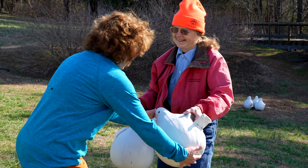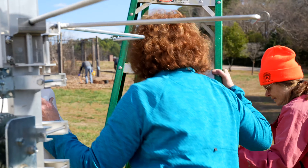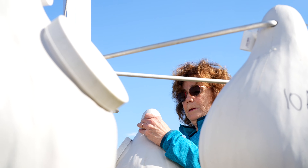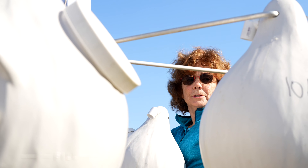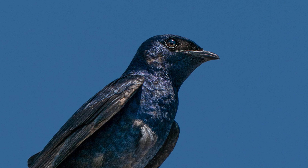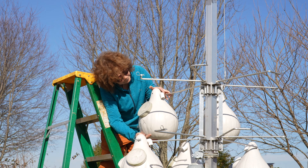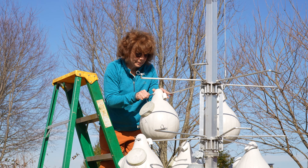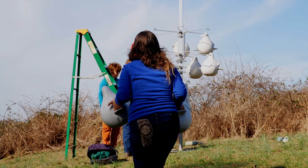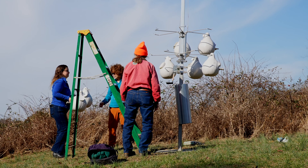We have three different Purple Martin towers. Purple Martins are a swallow relative that nest almost exclusively in man-made structures at this point — they're a fascinating bird. Right now they're down south but they should be coming back in the next three to four weeks, so we're getting prepped for that. We maintain three Purple Martin towers with 36 gourds total, and during the summers we monitor them weekly — checking how many eggs have been laid, how many chicks have hatched — and each year we band all of the chicks as well.